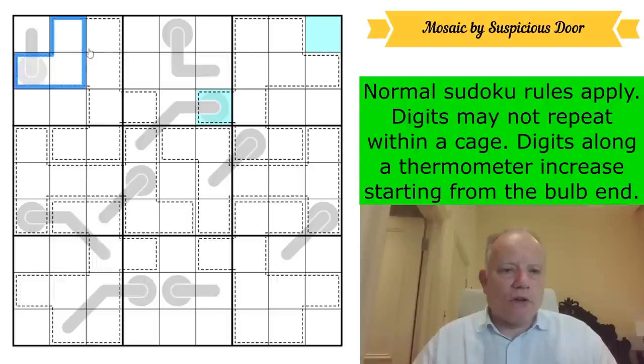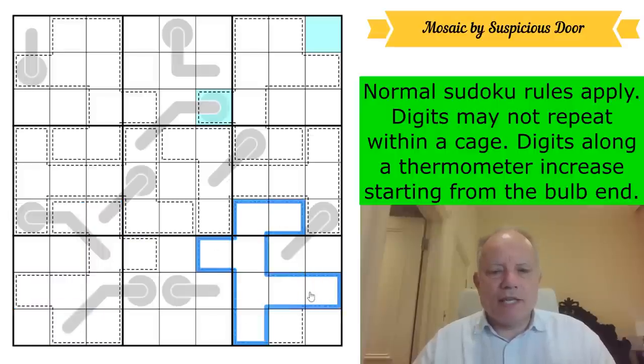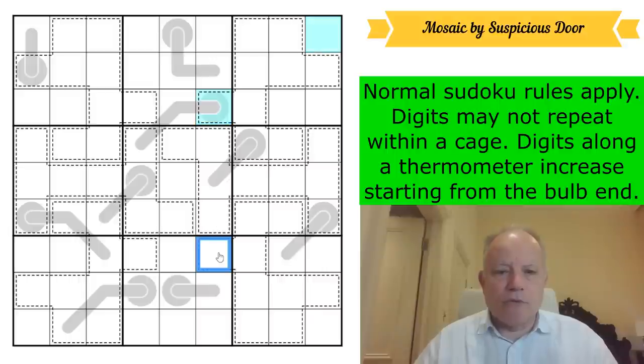I'm now noticing that all of the corner boxes have exactly the same shaped cages, so there probably will be relationships that apply to all four. I could say that this cell has to be the same color as this one, and this one, and this one — for exactly the same reason. Where does that digit go in box one? The only place is there.